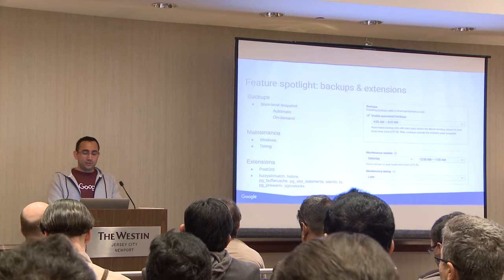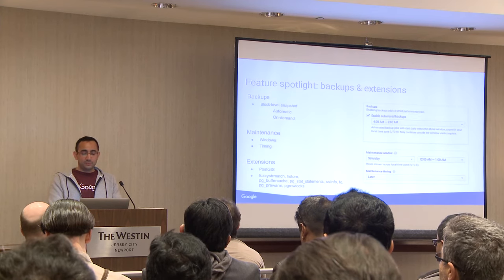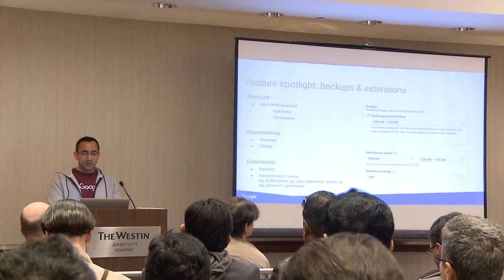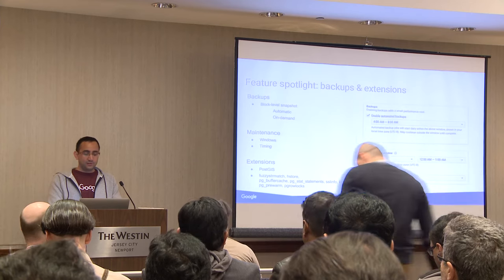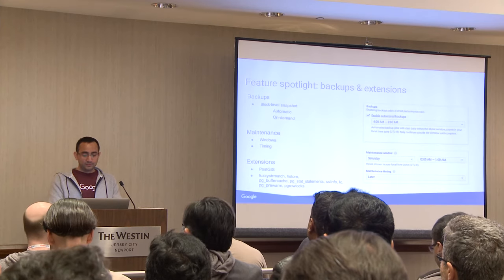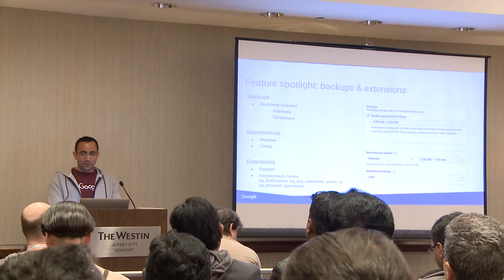Part of having a managed service is that occasionally you do need to patch the database or provide an OS patch. We have maintenance windows which you can specify so that it doesn't interfere with your business needs.